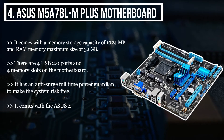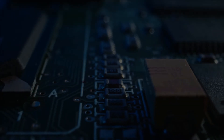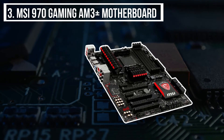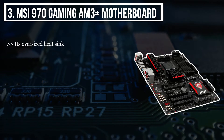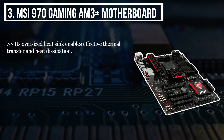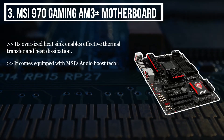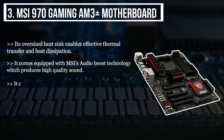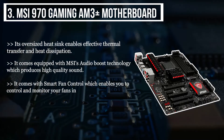It comes with the ASUS EPU system-level energy saving. The third product we have is the MSI 970 Gaming AM3+ motherboard. Its oversized heat sink enables effective thermal transfer and heat dissipation. It comes equipped with MSI's Audio Boost technology which produces high quality sound. It comes with smart fan control which enables you to control and monitor your fans in real time.